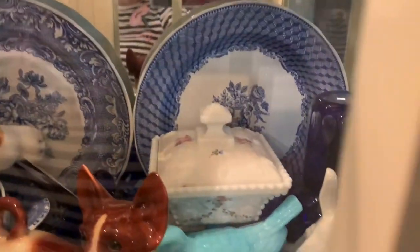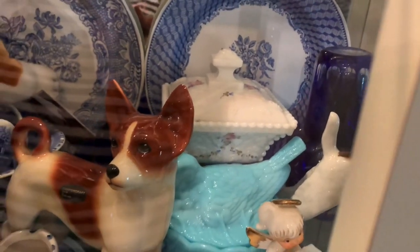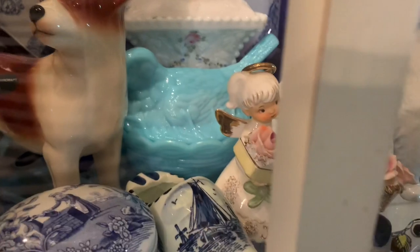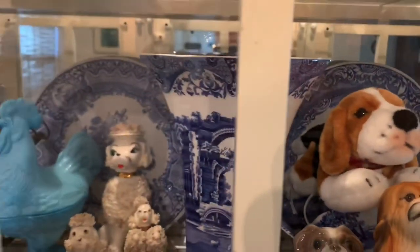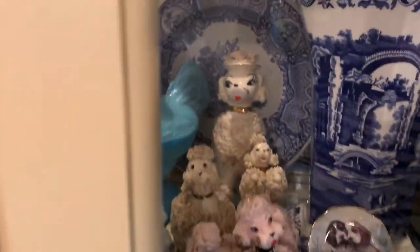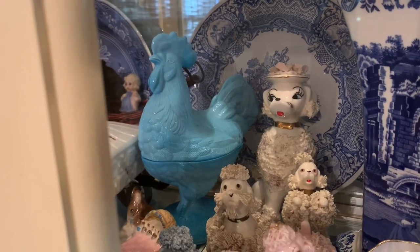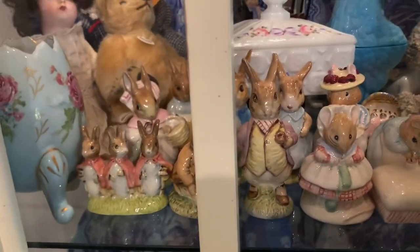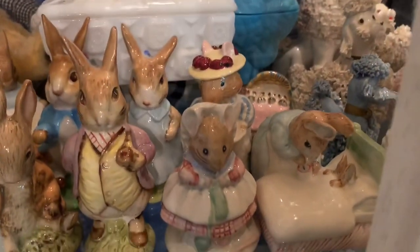I've got some nice painted milk glass from Westmoreland and some hens on nest, and of course a lot of blue and white Spode. There's another hen — or rooster — on nest. This is my little Oral Dalton collection of bunnies and some mice.